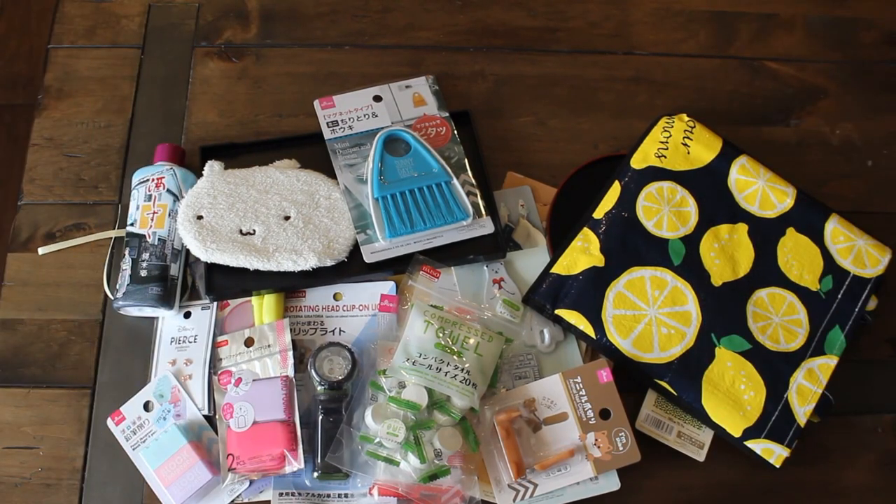Hope you guys enjoyed this Daiso haul. Thanks again for watching Caramia's Corner. See you again next time. Bye!